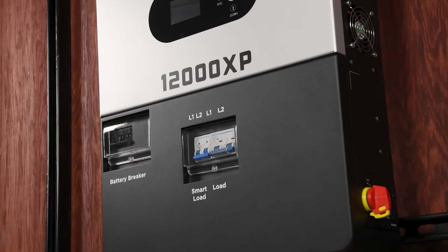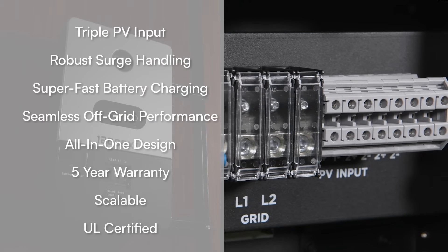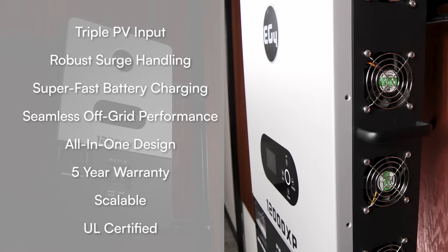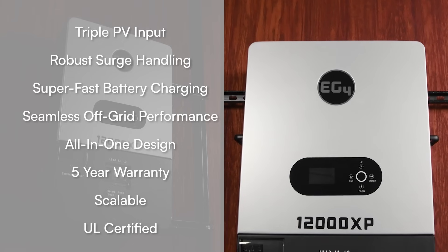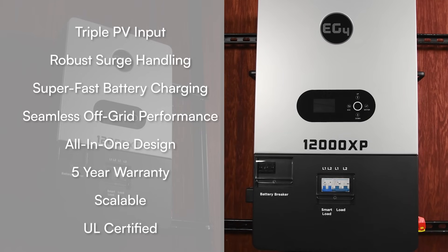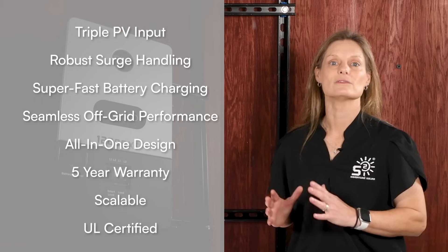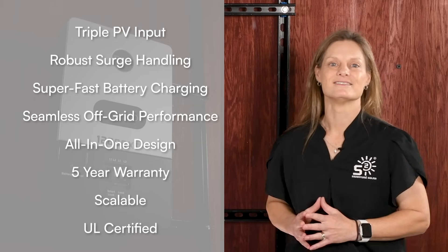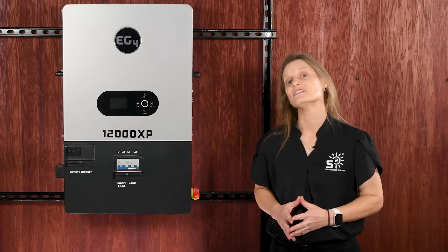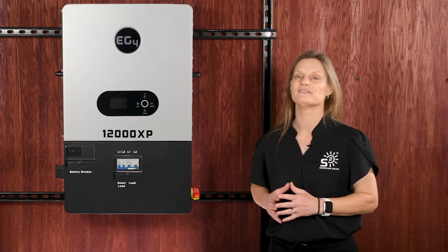Let's wrap up by reviewing the key features of the EG4 12000XP. You're getting triple PV input, robust surge handling, super fast battery charging, seamless off-grid performance, and a sleek all-in-one design that saves time and money on installation. With a five-year warranty, you're covered for the long haul. This scalable, affordable, and UL certified solution provides reliable power wherever you need it.